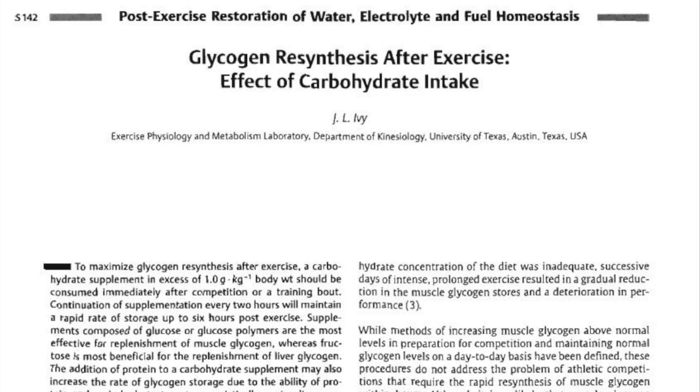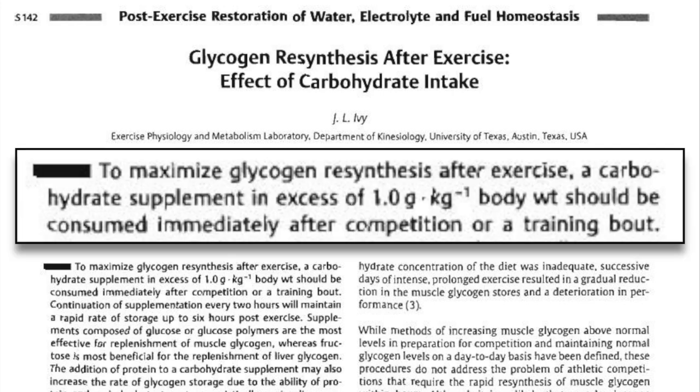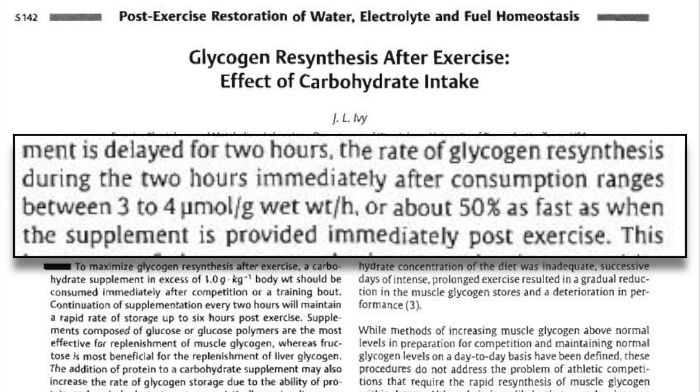This wouldn't be a recovery video without talking about nutrition. First, let's talk about timing — how soon after a ride do you need to eat? From this article on glycogen resynthesis after exercise, they stated that to maximize glycogen resynthesis, carbohydrates should be consumed immediately after exercise, and if you wait two hours, the rate of glycogen resynthesis is reduced by 50%. Glycogen resynthesis is significantly faster right after you're done working out, so it's important to get food in as soon as possible. It's a gradual decrease — eating one minute after exercise is better than 30 minutes after, and eating 30 minutes after is better than eating two hours after.